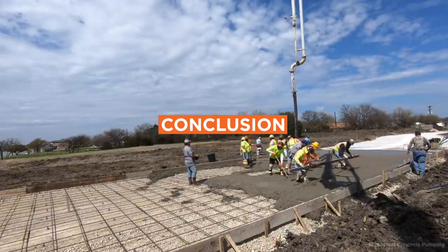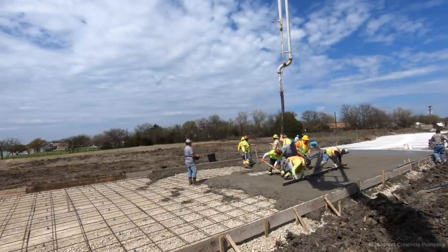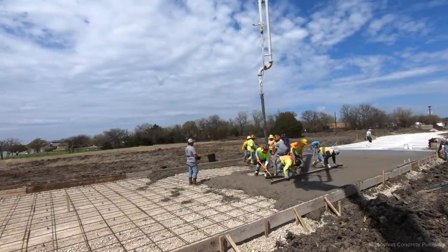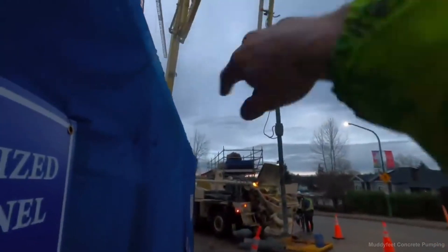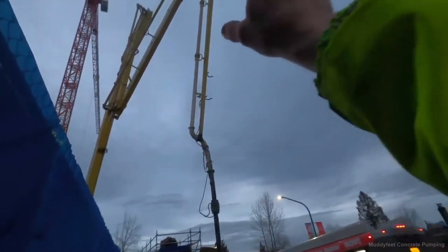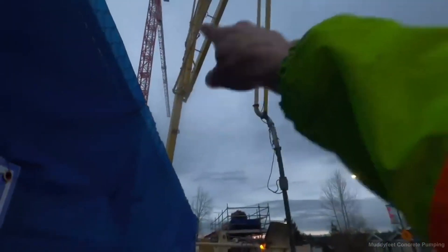In conclusion, concrete pumps are a critical component in modern construction projects, offering efficiency, versatility, and precision in concrete placement. By understanding the different types of concrete pumps, their applications, and proper usage, you can select the right pump for your project and ensure its safe and efficient operation.